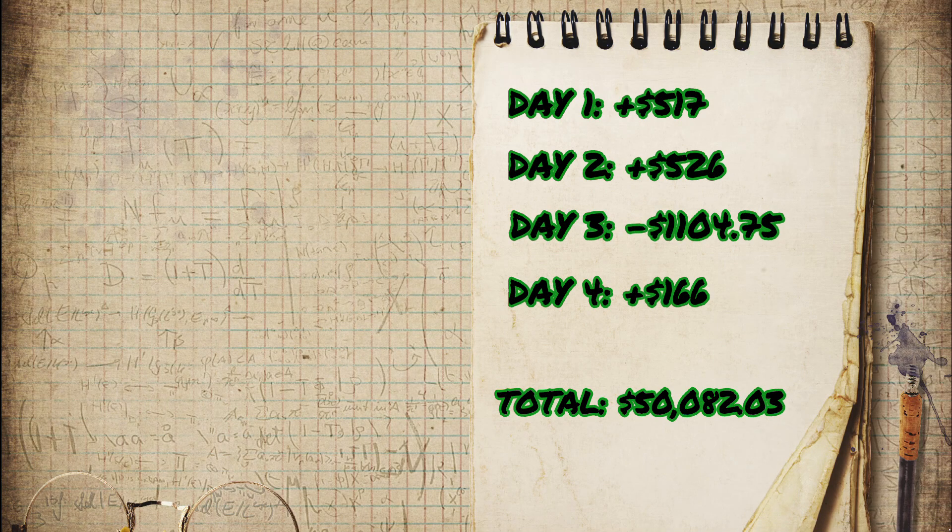After four days, the Forex crowdsourcing strategy made us $82 on a $50,000 account.